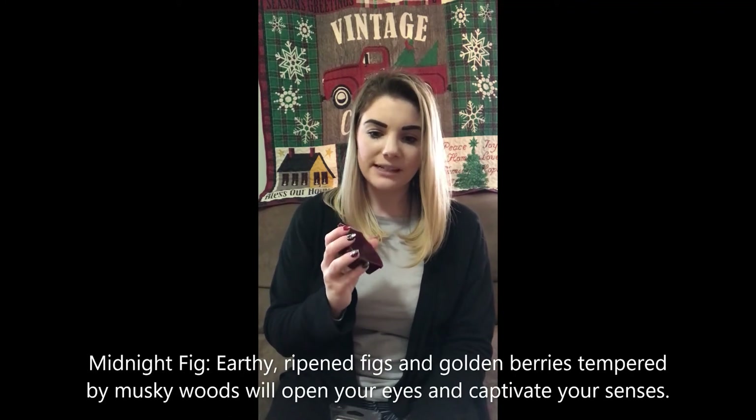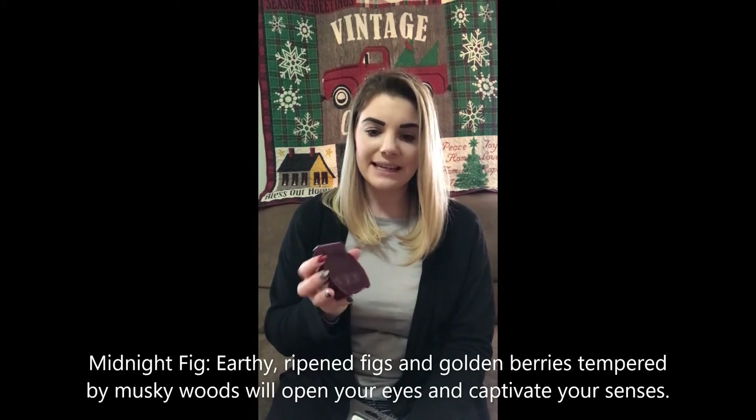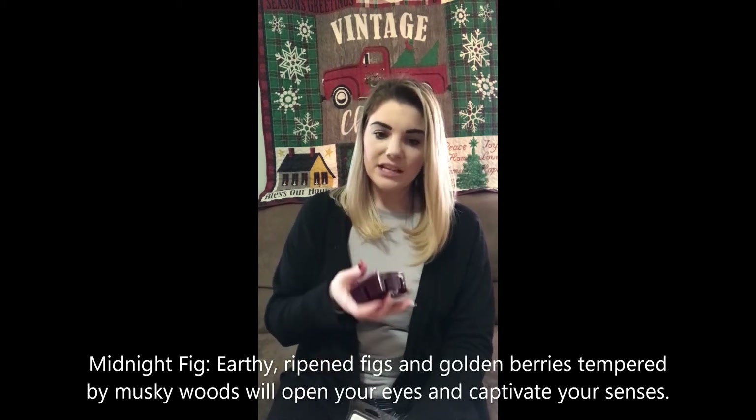Midnight Fig. It's different. I'm smelling the color purple, but not really grape. It definitely has a hint of woodsiness to it, and I'm probably picking up on that fig. The scent description says: earthly ripened figs and golden berries tempered by musky woods will open your eyes and captivate your senses. If you like a more dark scent and you like the smell of figs, then this will be for you. I'm not opposed to it — just different.